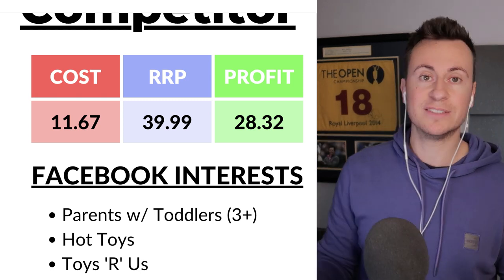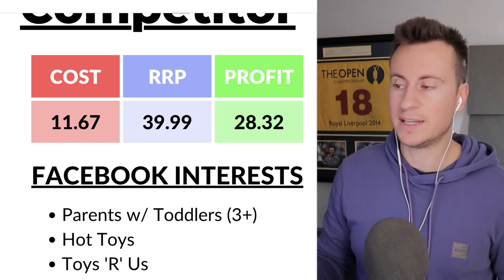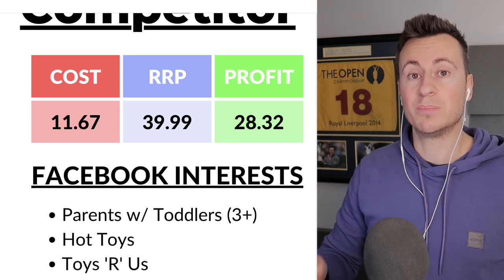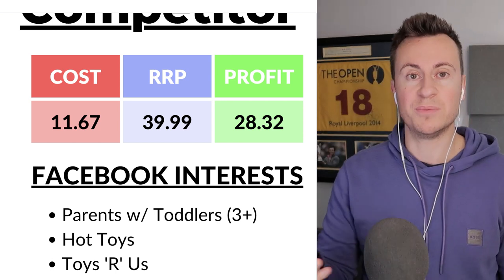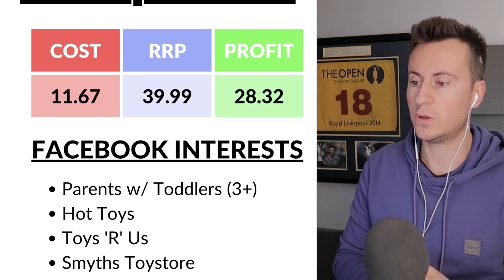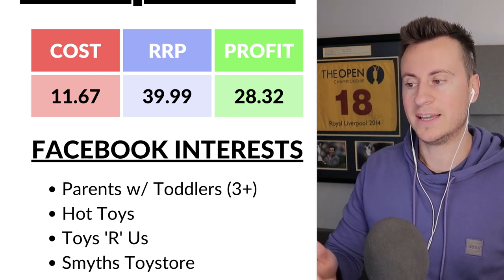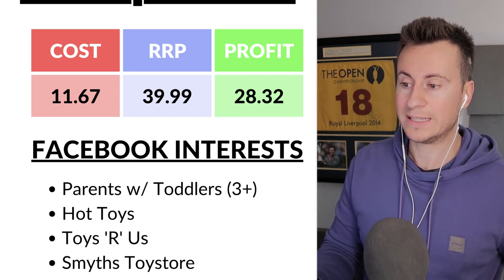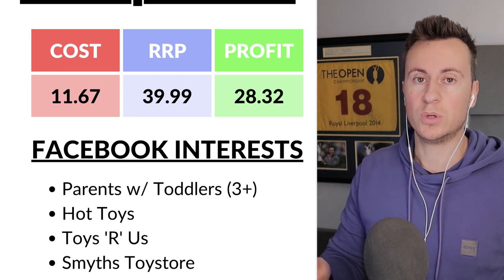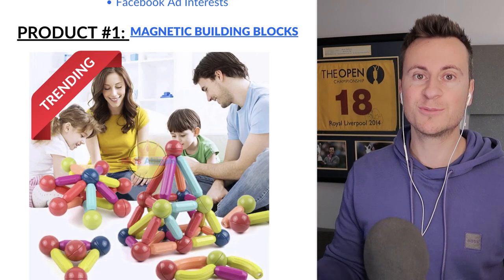For the numbers on this product: the cost is $11.67, I'd recommend a retail price of about £40, which leaves a very healthy profit margin of £28.32 per sale. For Facebook targeting, start with 'parents with toddlers 3+' as those are the kids who'll be using this toy. I'd also target interests like Hot Toys, Toys R Us, and Smyths Superstore to reach parents and grandparents — grandparents are definitely the strongest buyers on Facebook.